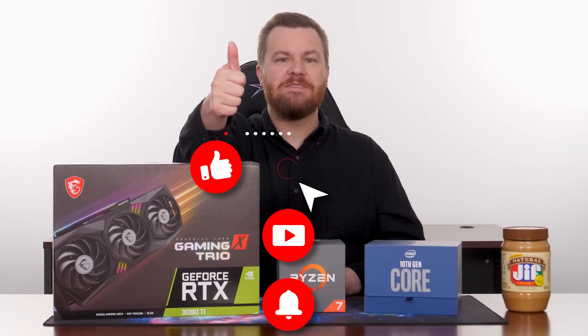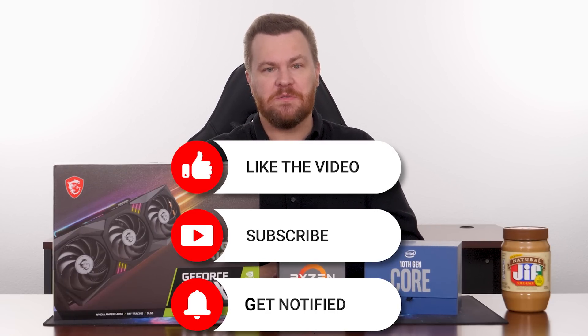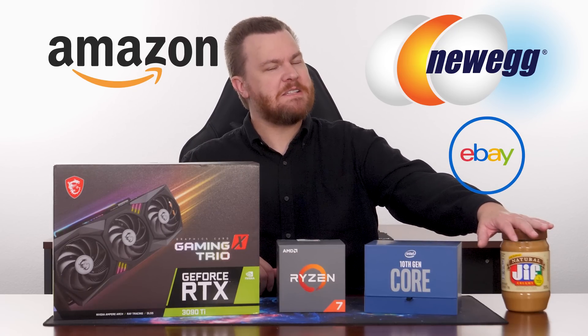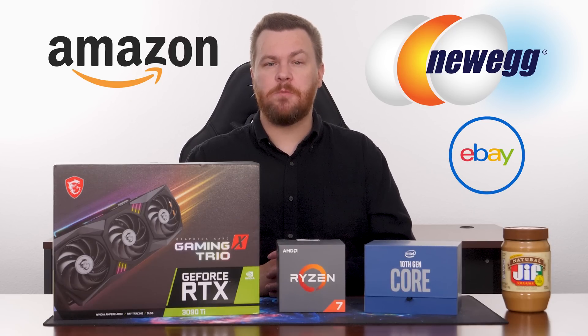Thank you all so much for watching to the very end of this video. Like this video if you like it, share it with your friends if you love it. Remember to subscribe to the channel and hit the bell notification icon to be notified when new videos come out. Check the links in the video description — there'll be some fun stuff, like $120 Ryzen 7 3700X CPUs that are unbelievably good value on eBay right now in the fall of 2022. You'll also find links to our social media — Twitter, Discord, etc. The shopping links are affiliate links to Amazon, Newegg, and eBay. Using those supports the channel at no extra cost to you, and it lets you proactively support your favorite content creators.